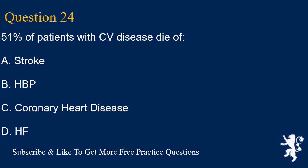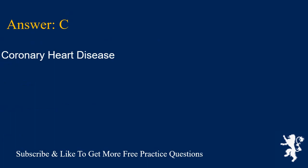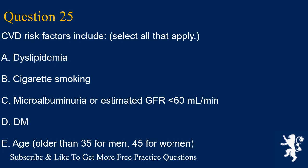Question 24. 51% of patients with CV disease die of: A. Stroke, B. HBP, C. Coronary heart disease, D. HF. Answer is C. Coronary heart disease.